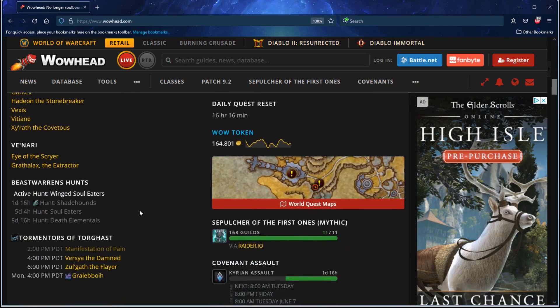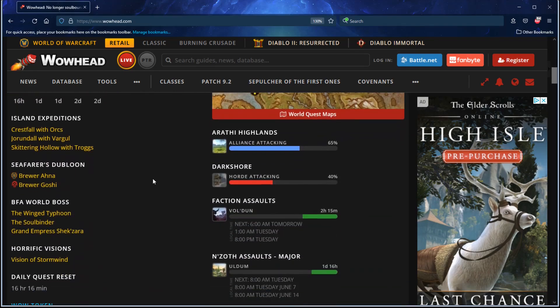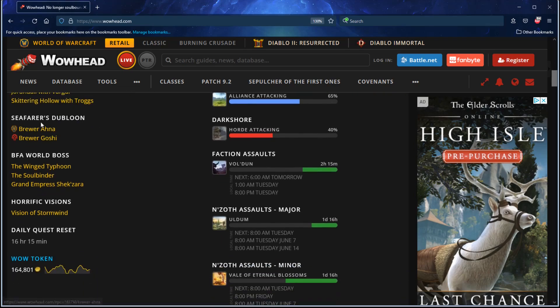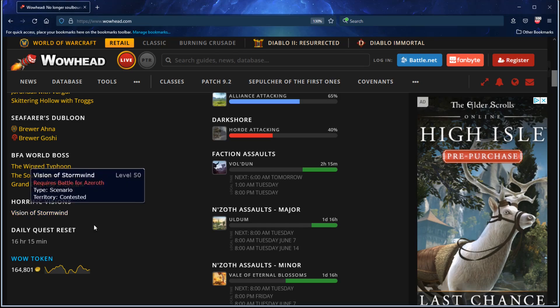So you can have just Shadowlands stuff and it will include all of that. You can look at BFA stuff, which is handy. It even tells you the current island expeditions, which is super awesome. It shows you the doubloon vendors, the world bosses — great for tracking if you need the Dune Gordier guy, the world boss from BFA that drops one of the Apaka mounts. It shows you the current horrific vision.